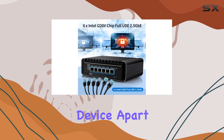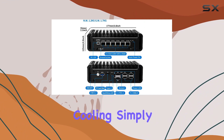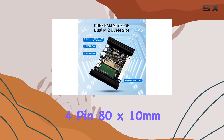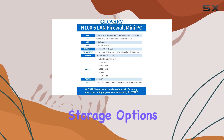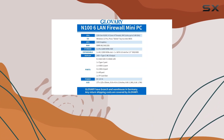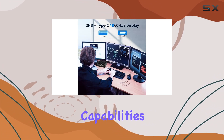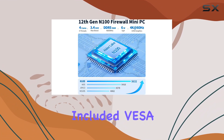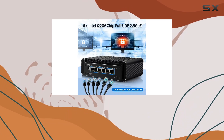But what truly sets this device apart is its versatility. Need additional cooling? Simply attach a 12V 4-pin 80x10mm fan for improved airflow. Want to expand your storage options? Take advantage of the TF card slot for additional data storage and system boot capabilities. Plus, with the included VESA bracket, you can easily mount this firewall appliance behind your monitor for a clutter-free setup.